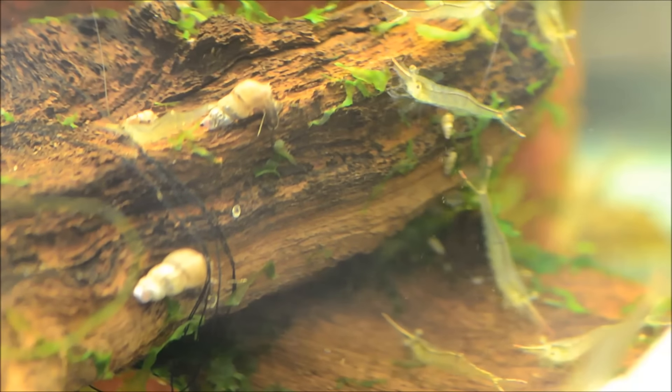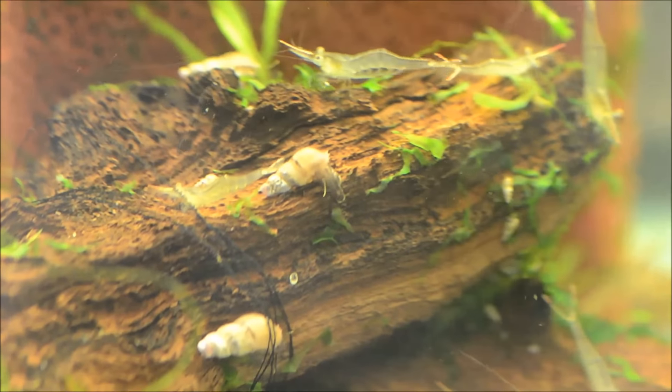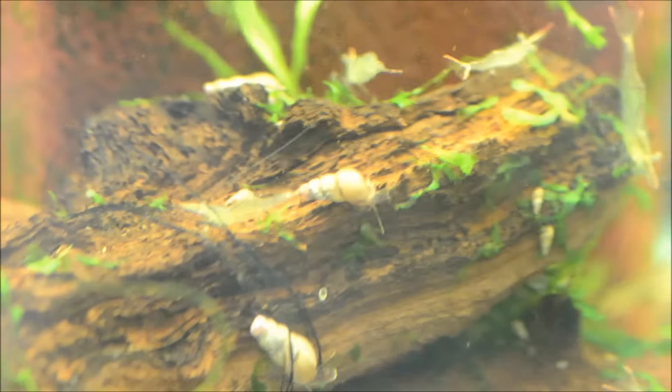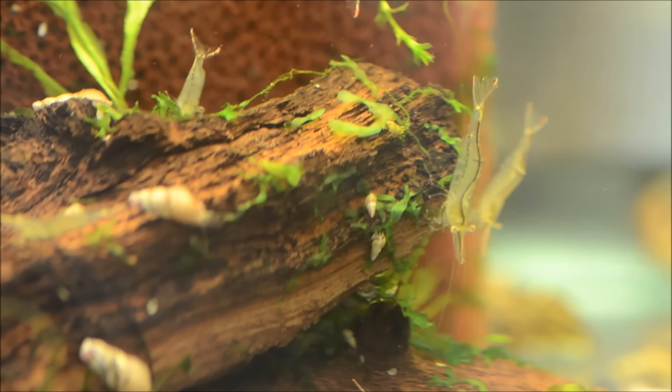If you guys remember, these came in looking super milky and I really wasn't sure if any would survive. It turns out I lost very, very few. So I'm super excited about that and really happy to be able to offer these as an algae-eating alternative to an Amano shrimp.